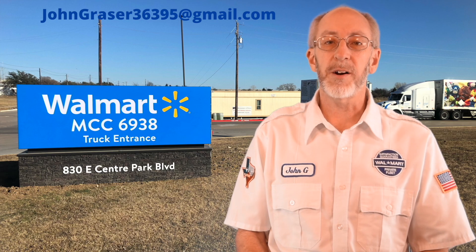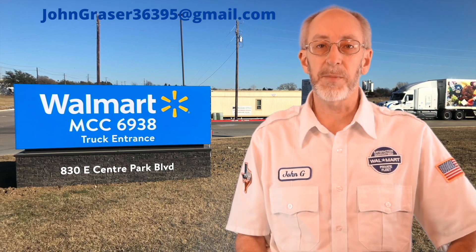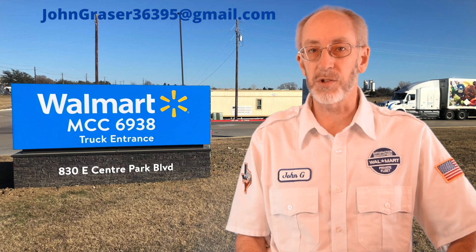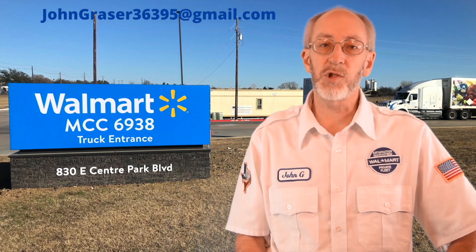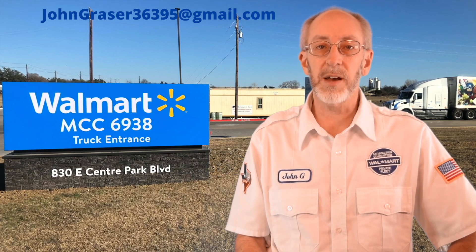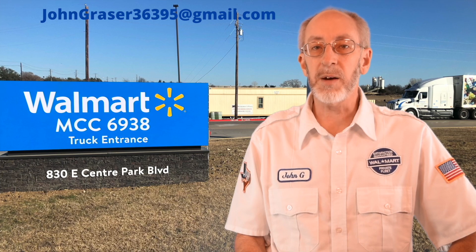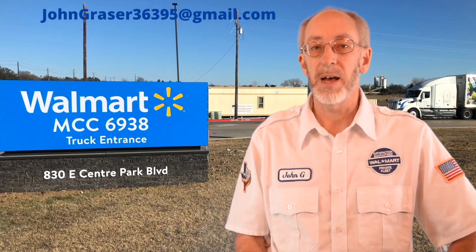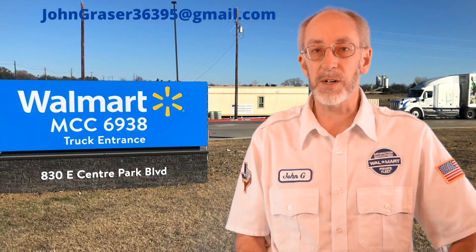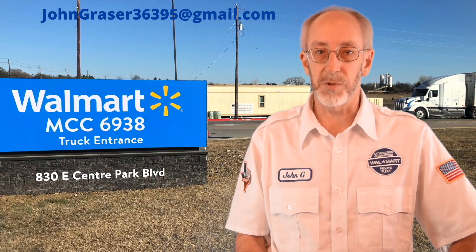Hello everybody and welcome to part 5 of my video series where I've been sharing detailed information about regional truck driving positions with Walmart. My name is John Grazer. I'm a driver based in East Texas. You can contact me through email as shown or enter comments below. Today I'm going to explain step by step how to become a Walmart truck driver, but first I want to share the rest of the story.